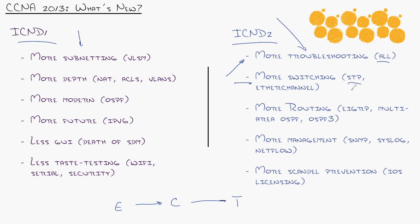More switching has been added — more on Spanning Tree Protocol, more on EtherChannel. EtherChannel wasn't even in the CCNA program to begin with. There's also more routing, with a lot of depth added to EIGRP. Multi-area OSPF used to be CCNP-only. Previously ICND1 was RIP and ICND2 was OSPF introduction — now RIP is gone, and they're adding multi-area OSPF, which covers summarization and real design of OSPF, as well as OSPF version 3 for IPv6.